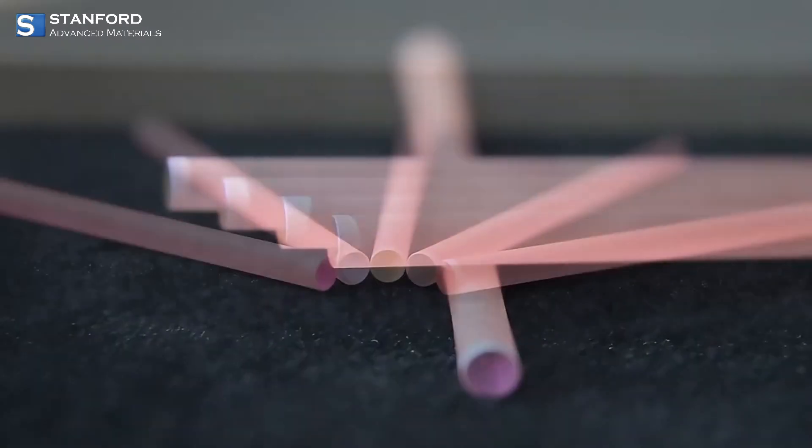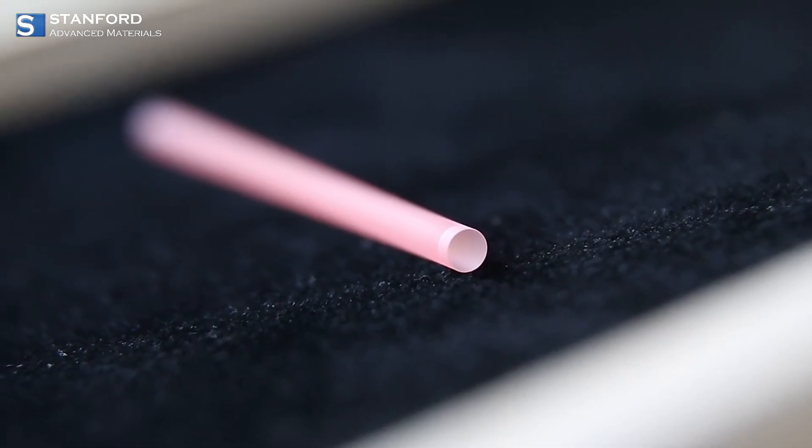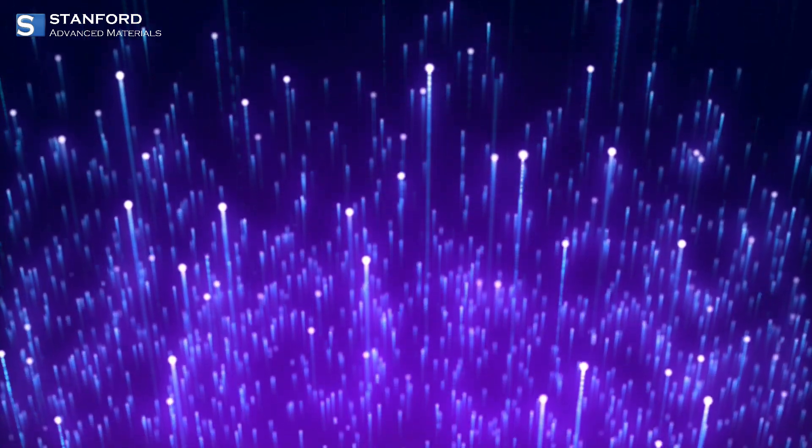Erbium-doped glasses and crystals play a crucial role in enhancing the efficiency of optical fibers, which are essential for long-distance communication.